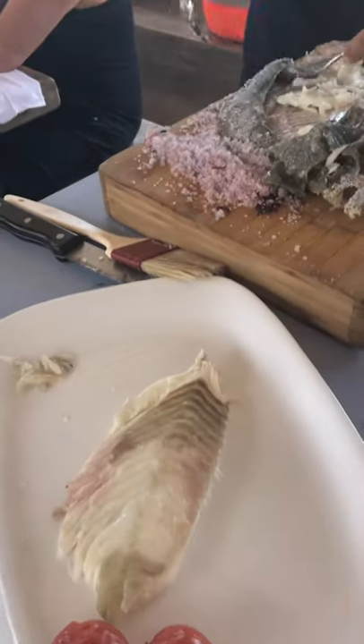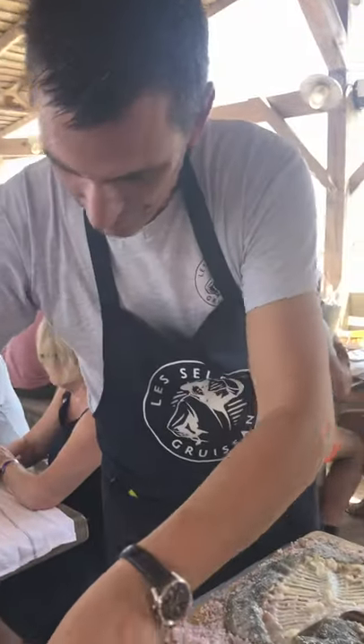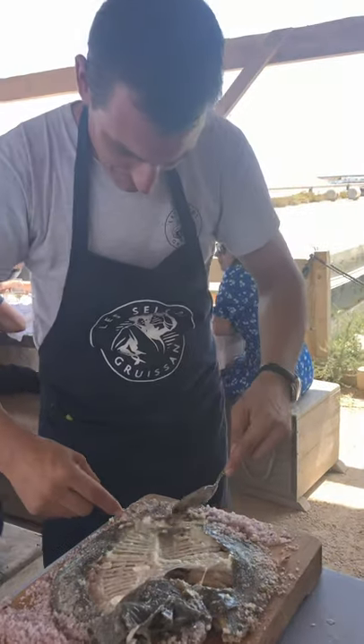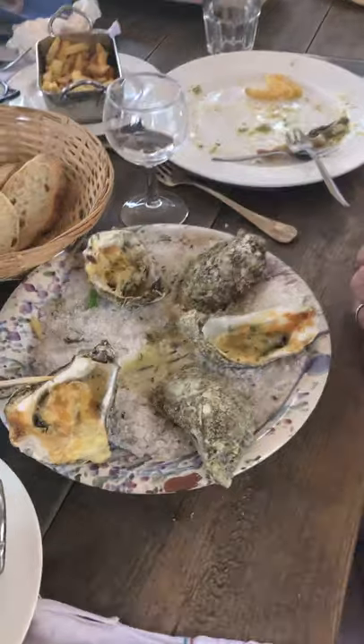Now he's getting all the fine little pieces. Beautiful. Cheers to a great guy who knows how to fillet his fish. Right, Bear? Absolutely. How are those oysters? Delicious?